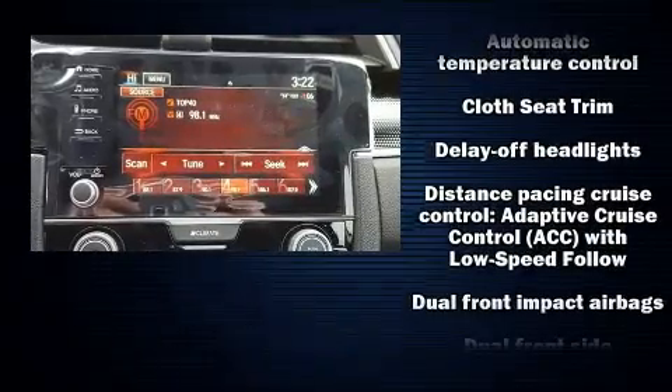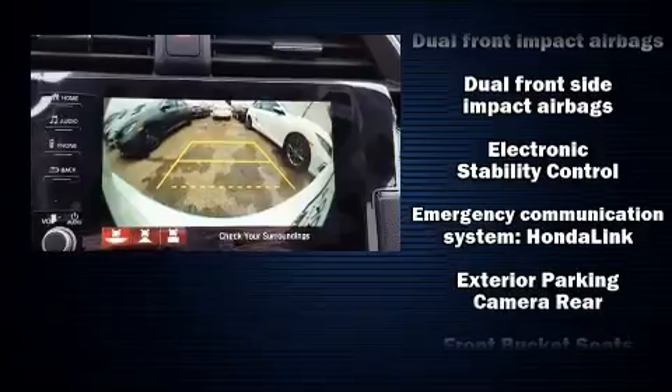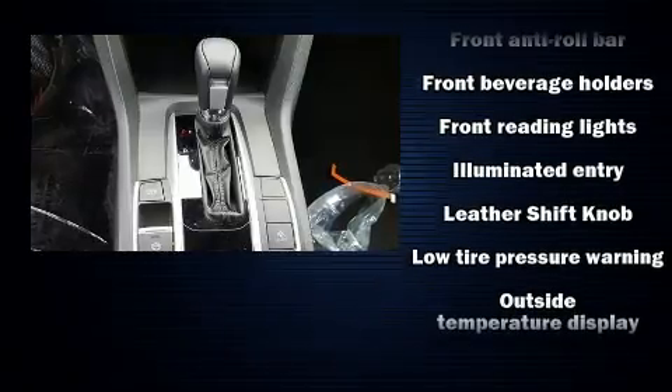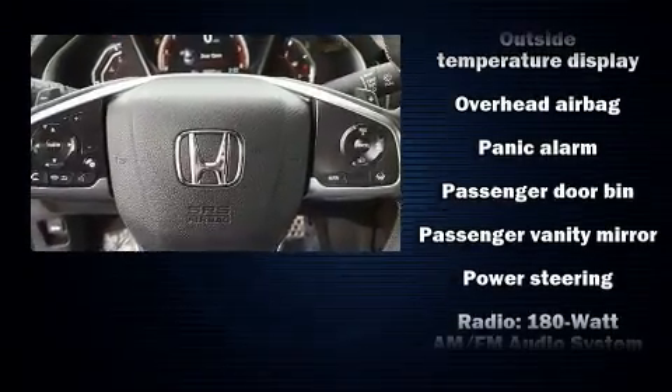Honda also prioritized safety and security with features such as dual front impact airbags, head curtain airbags, traction control, brake assist, a security system, an emergency communication system, and four-wheel disc brakes with ABS.